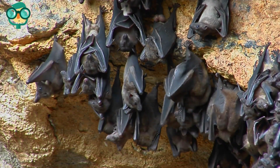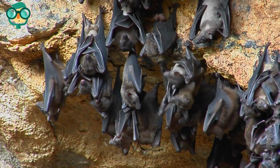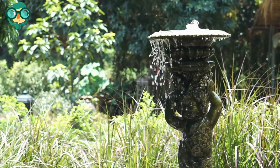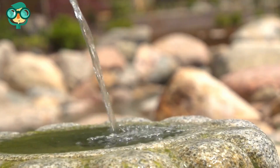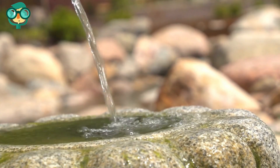Do some research online or contact Bat Conservation International for more information on bat populations near you. Install a bat-friendly water source. Bats tend to be attracted to steady sources of water, so if there isn't a natural water source near your garden, consider adding a water source. Bird baths or small fountains are great options that will draw bats to your garden space.